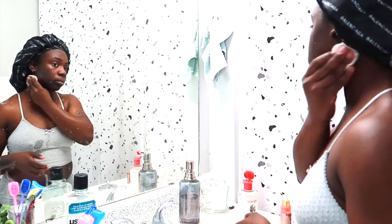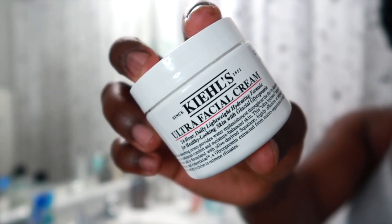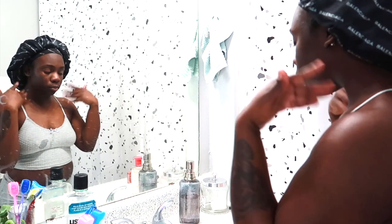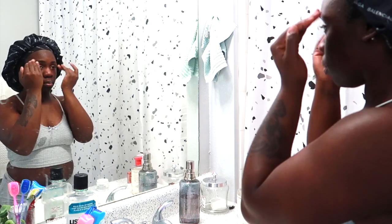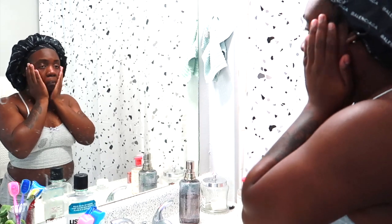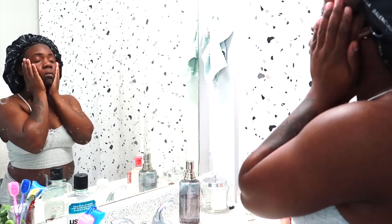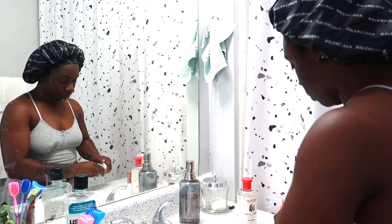Please excuse the wet spot on my shirt — my shirt always gets wet when I wash my face! For my moisturizer I'm using the Kiehl's facial cream. I have been loving this stuff; it makes my skin super soft, glowy, and moisturized. It's a little pricey but totally worth it. Lastly, I'm going in with my Pacifica Glow Baby Booster serum, rubbing the moisturizer in well before applying it.